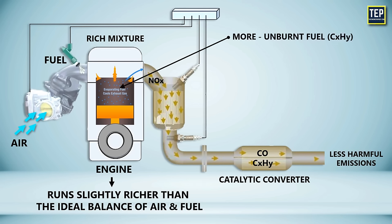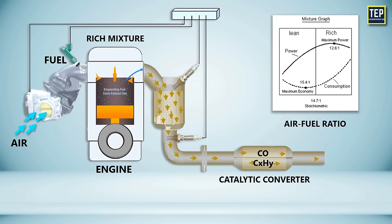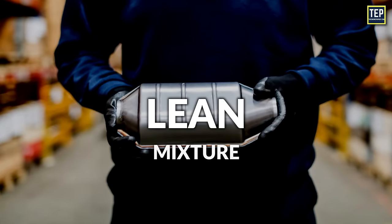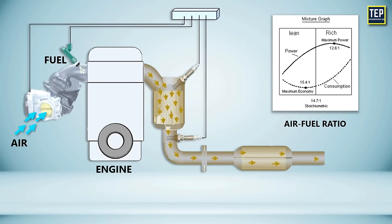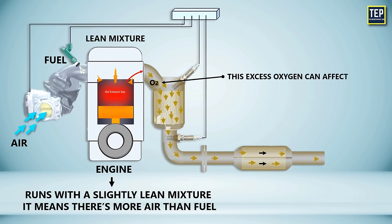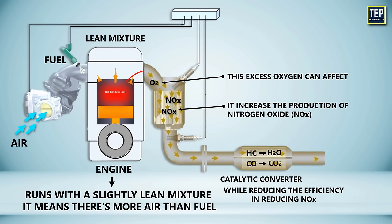In a rich mixture, where there is more unburnt fuel present because of less oxygen, the combustion process tends to be cooler, which can reduce NOx formation to some extent. To keep the catalyst working efficiently, it's important to maintain the air-fuel ratio close to the ideal balance. If it stays too rich or too lean for too long, the catalyst won't be able to do its job properly. When the engine runs with a slightly lean mixture, there's more air than fuel. This excess oxygen can increase the production of nitrogen oxides while reducing the efficiency of the catalytic converter in reducing NOx. However, the excess oxygen enhances the conversion of hydrocarbons and carbon monoxide into water and carbon dioxide.